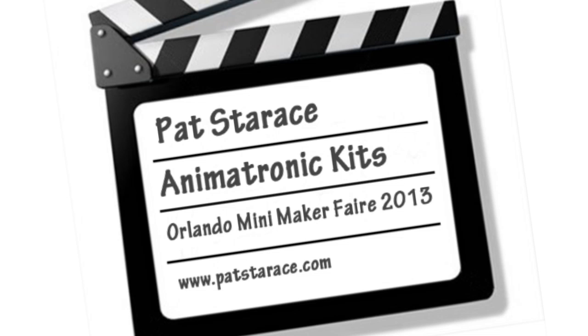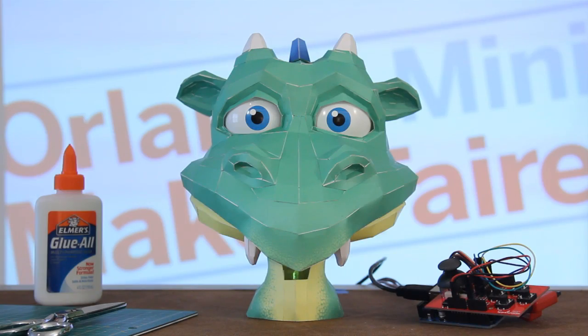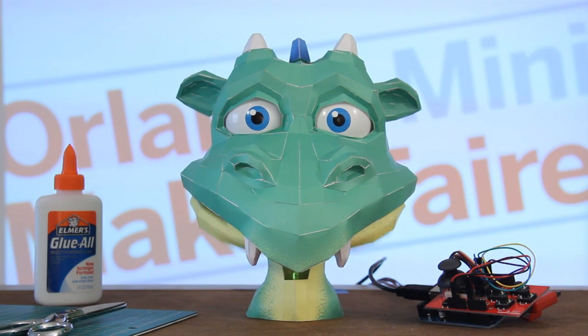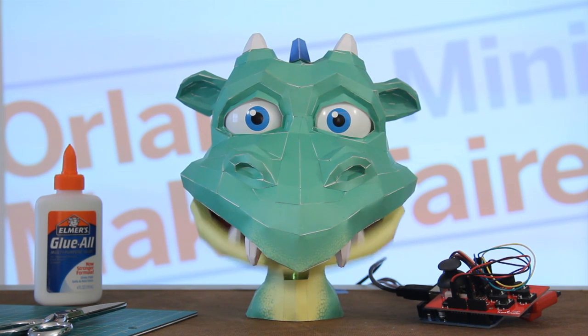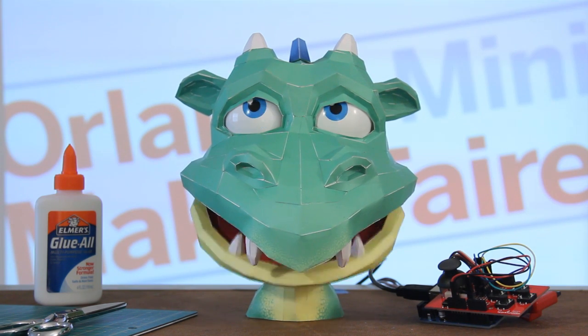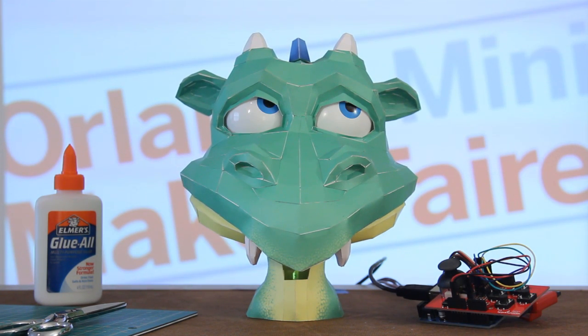Orlando Mini Maker Faire promo — take one. Action! Come to the Orlando Mini Maker Faire at the Orlando Science Center. There'll be lots of cool things to see, like me breathing fire. Cut. Fire breathing is not in the script. Try it again.